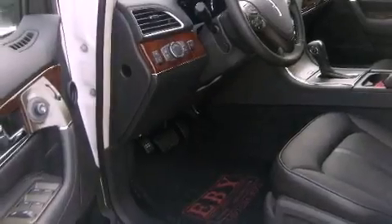It has a 3.7-liter six-cylinder engine, an automatic transmission, and all-wheel drive.